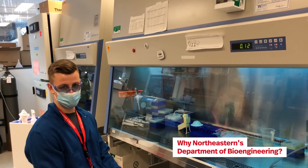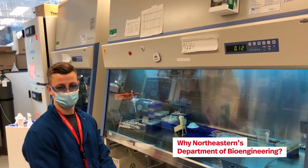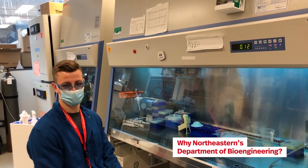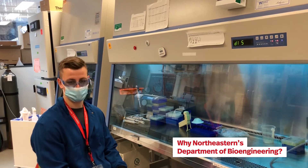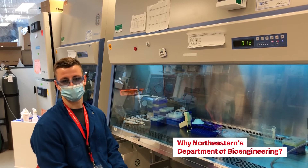I've always liked biology but I've definitely always been more of an engineering student, and combining those together is a great way to see your research applied in a more day-to-day basis and have it have a more direct impact, especially with Northeastern's connections with local biotech companies and hospitals.